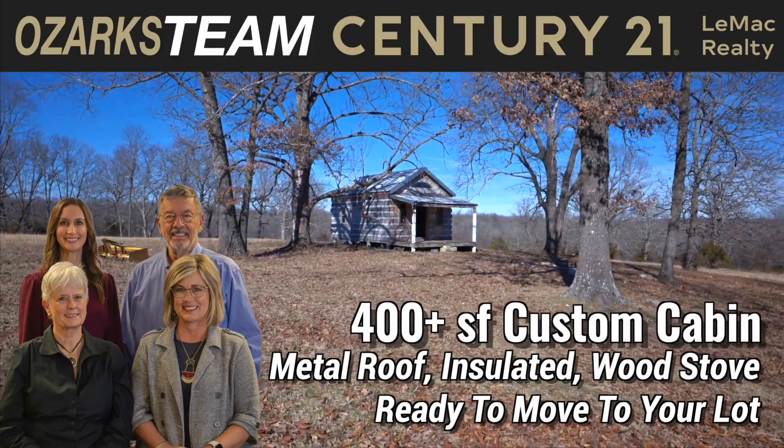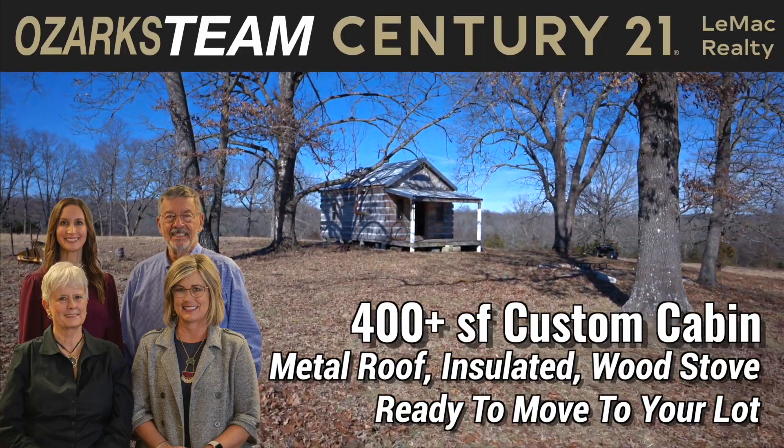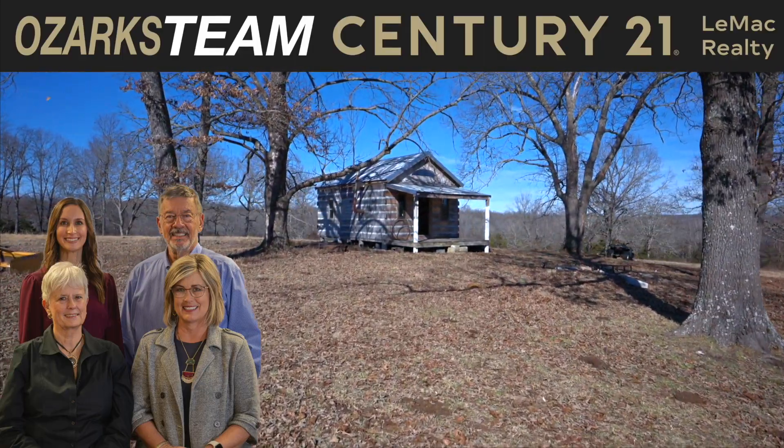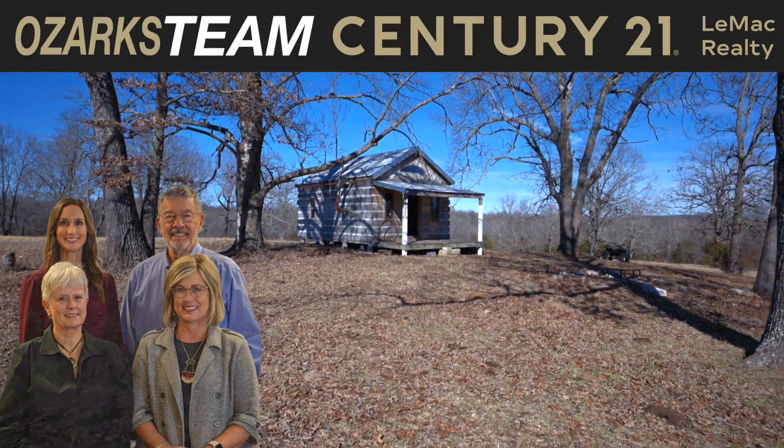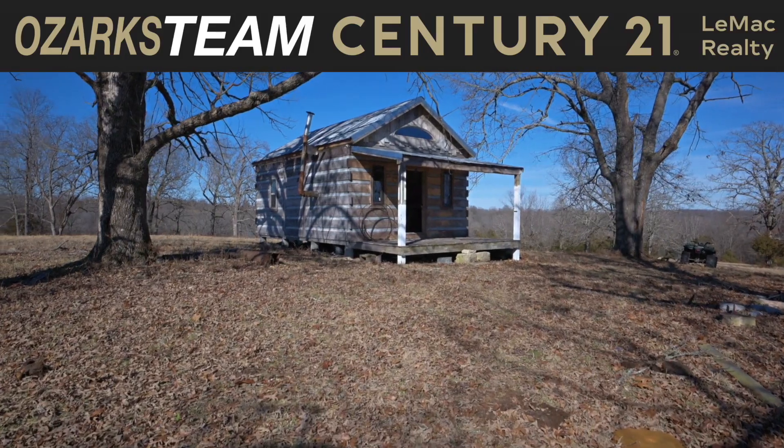Do you ever think about having a tiny home or maybe a cabin, something that you could maybe put in the woods or go off the grid and get back to nature, put by a lake or a river or a stream? Well, the Ozarks team might just have something you would love.